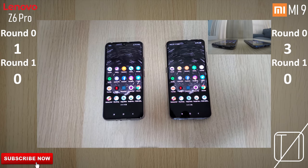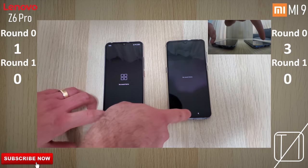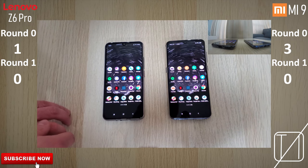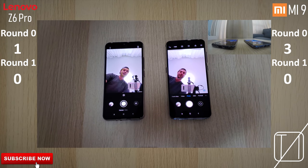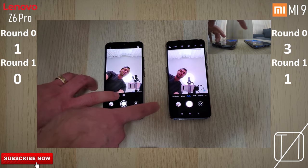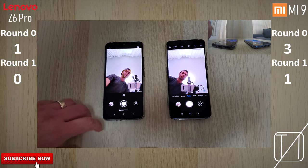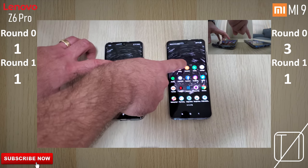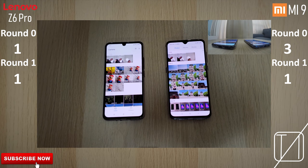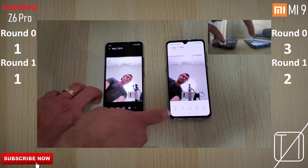Starting with the camera app — slightly faster on the Xiaomi, I think. I'll have to recheck that one. Now let's take a snap — a little bit quicker on the Lenovo, I think. Let's jump into gallery — a little bit quicker on the Xiaomi for sure. Opening that picture we just took — a little bit quicker on the Xiaomi again.